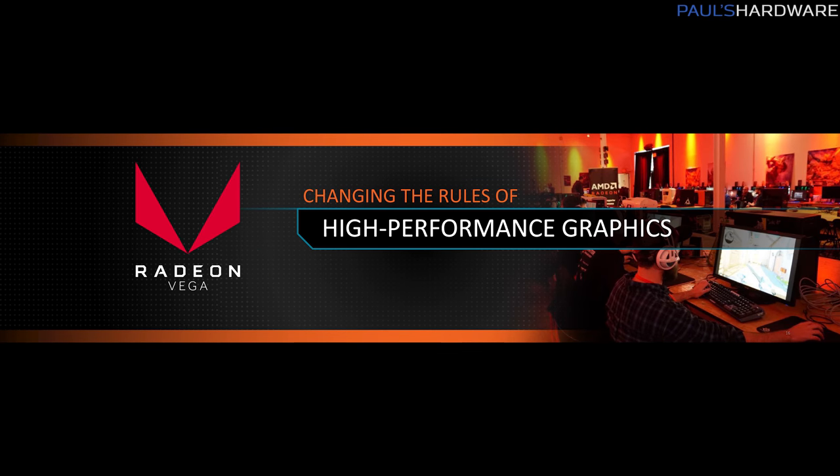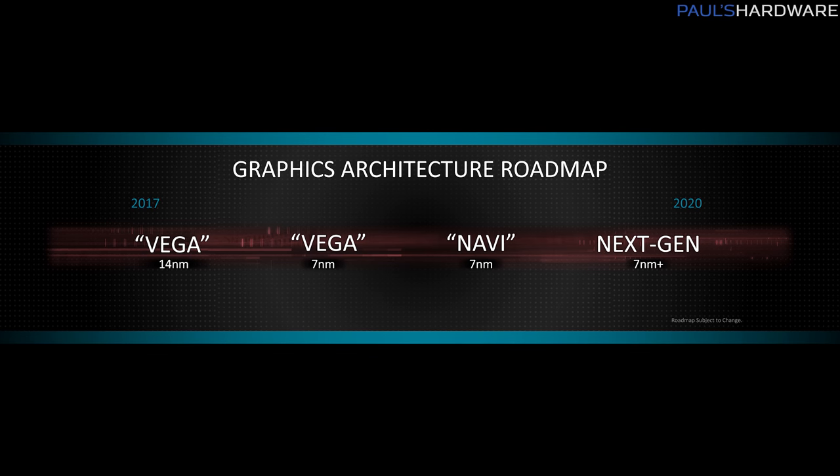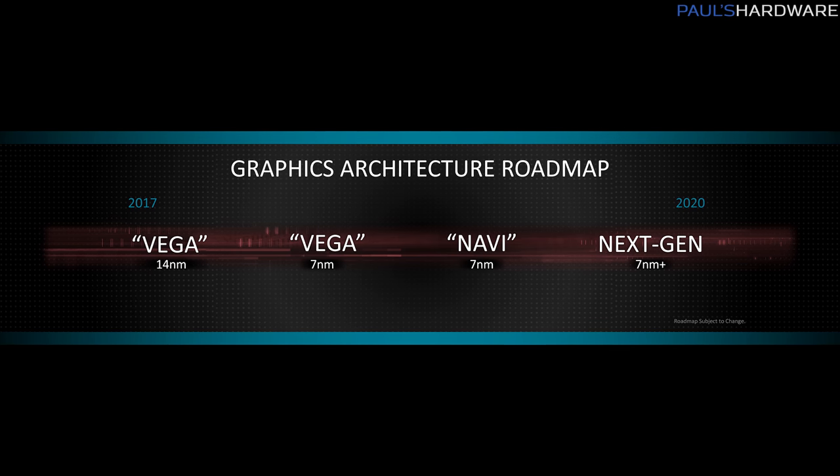Moving over to the GPU roadmap — this one is not quite as rich in details. In 2017, AMD launched Vega, and in 2018 they're planning on moving the Vega GPU architecture down to the 7 nanometer process. I believe they're using GlobalFoundries for that, and they seem very optimistic about that process based on yields so far.